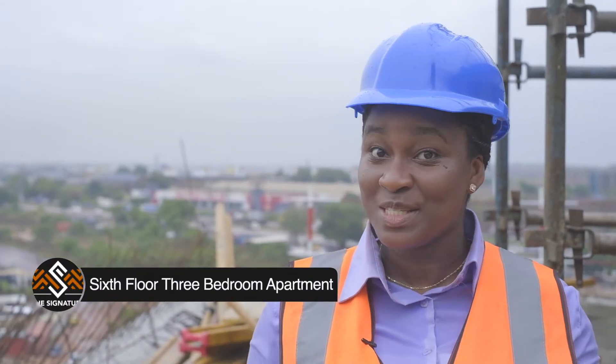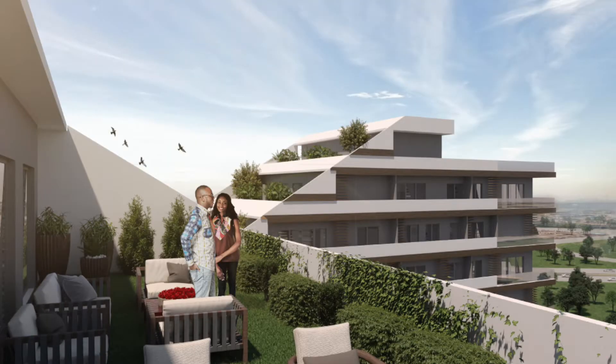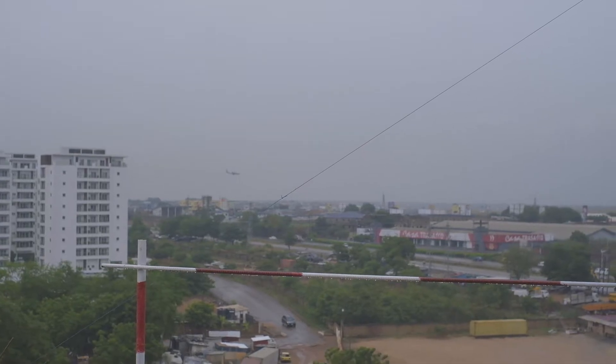I'm on the sixth floor on a huge private terrace garden of a three-bedroom apartment, overlooking the airport runway where you can literally see planes landing and taking off, and also the Tema Motorway. We have a wrap-around balcony on both sides — let me show you the views.